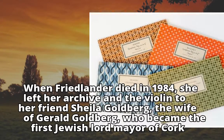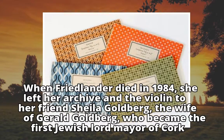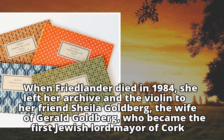When Friedlander died in 1984, she left her archive and the violin to her friend Sheila Goldberg, the wife of Gerald Goldberg, who became the first Jewish Lord Mayor of Cork.